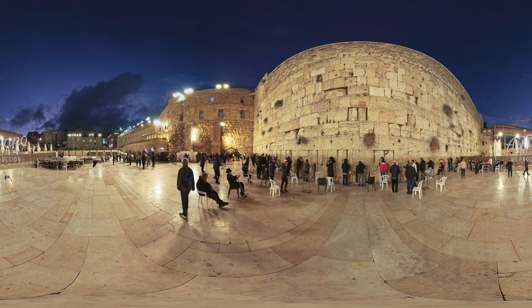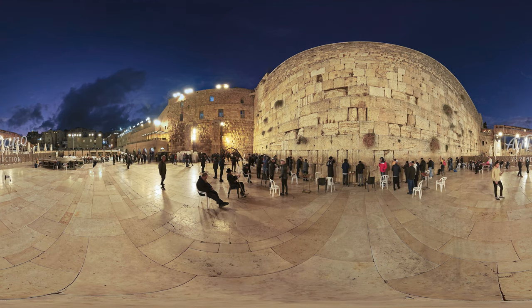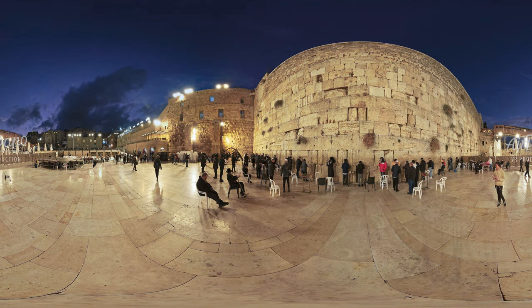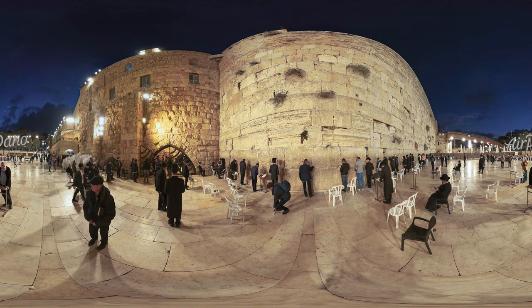The remaining fragment is 488 meters long, but only a 57-meter-long section is known as the Wailing, or Western Wall. The rest is hidden from view by houses.